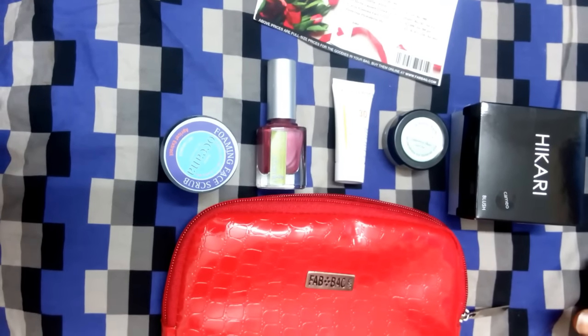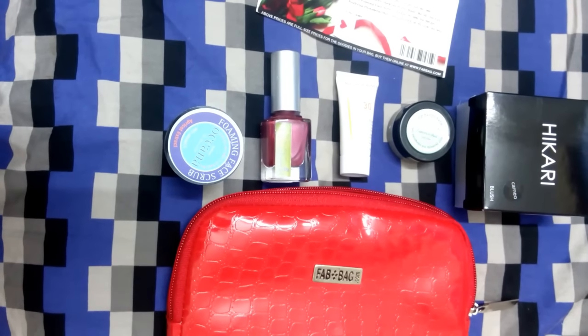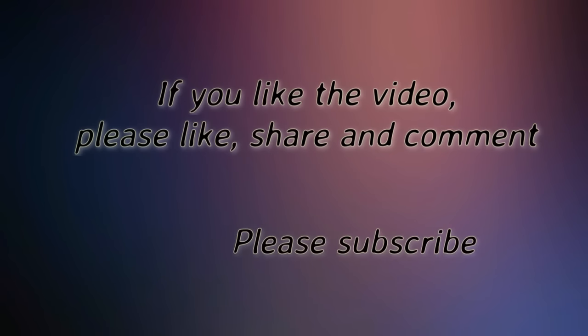I was anyway expecting the lip crayon, not a blush, but it's okay. Hope you like the video — please comment, share, and subscribe. Bye!